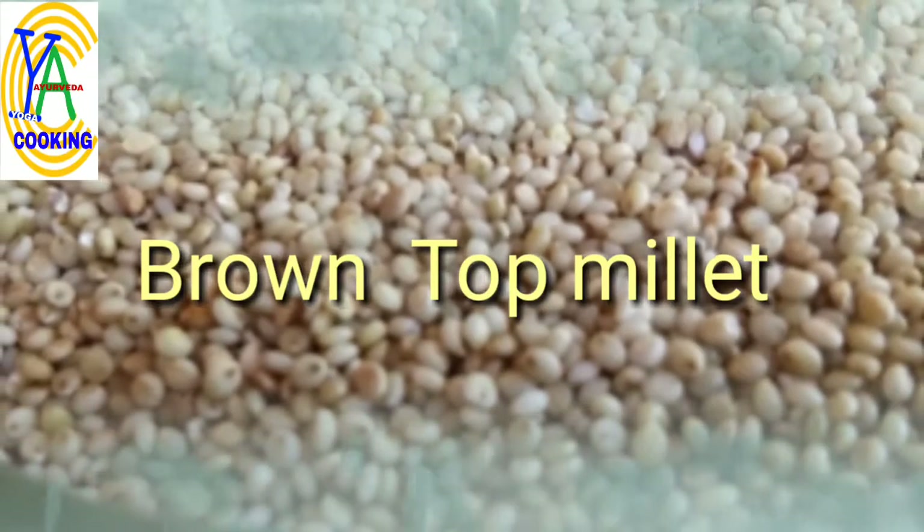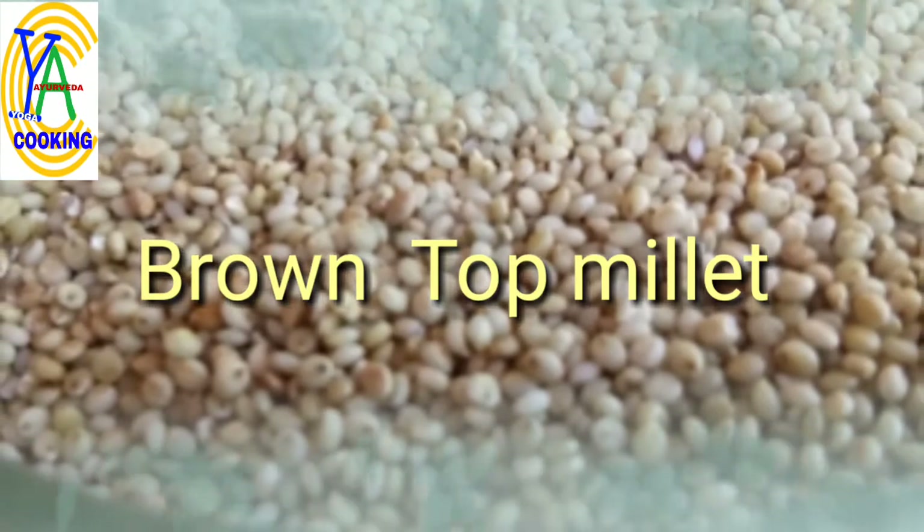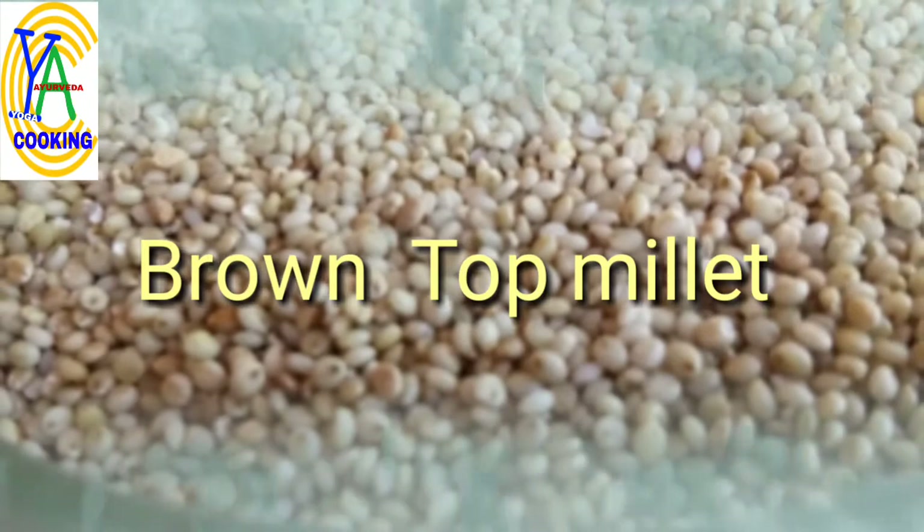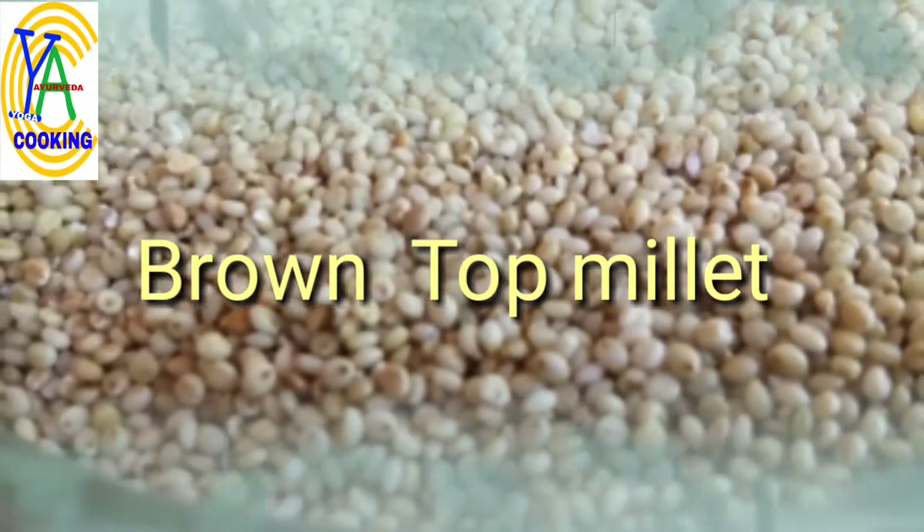Brown Top Millet is also called Corrale in Kannada, and Panicum Ramusum in Latin. It is a small grain with a slight greyish color.